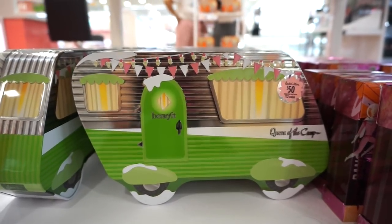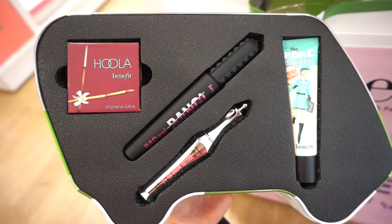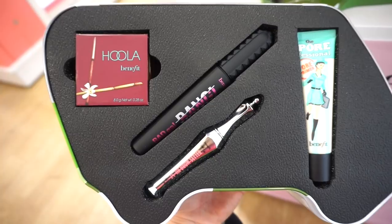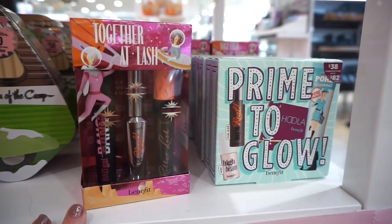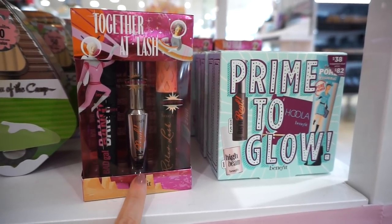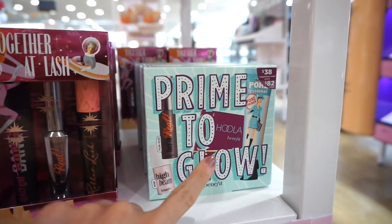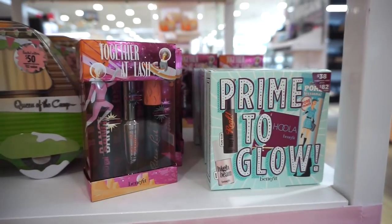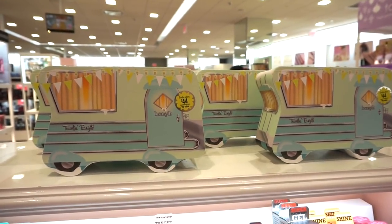Then there's the Queen of the Camp trailer — the biggest of all — retailing for $50. You get four full-size products: Hula bronzer, Bad Gal Bang mascara, 24-Hour Brow Setter, and the Porefessional. Each set is curated with Benefit's cult classic favorites. There are also two more kits — I couldn't find the price, but you get two full-size mascaras and a deluxe size. Then the Prime to Glow kit includes a full-size They're Real mascara, full-size Porefessional, deluxe Hula, and deluxe High Beam.